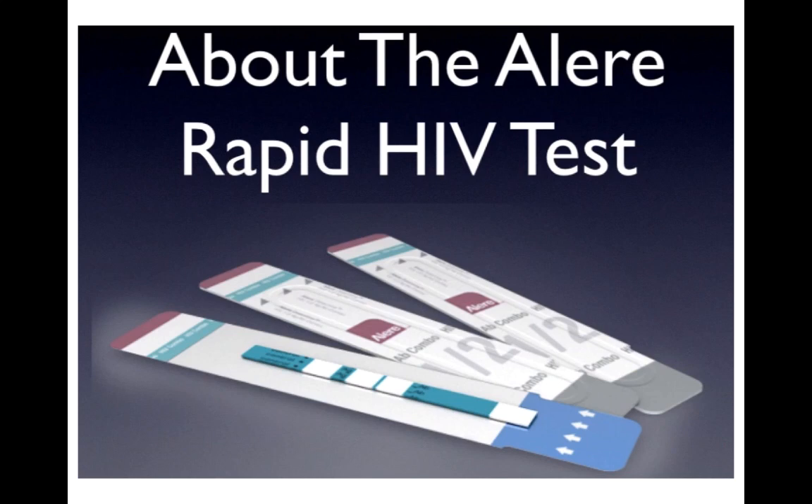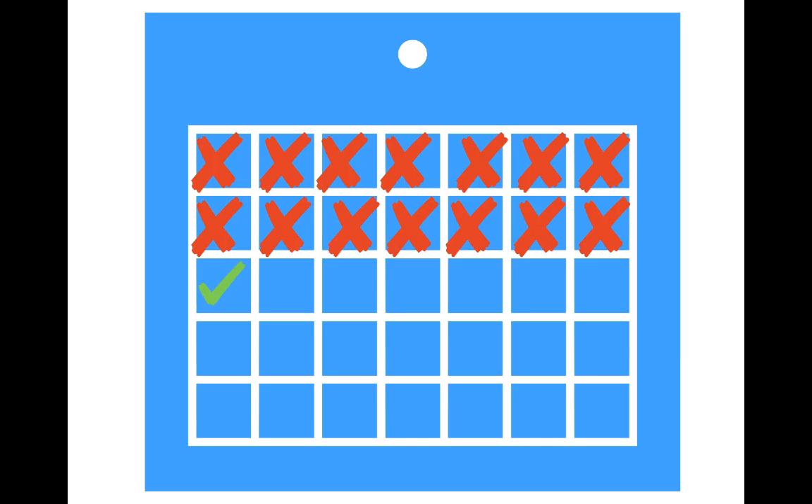In this video, I want to explain what to expect when you get a rapid HIV test. The rapid HIV test is able to detect HIV infection as early as 15 days after your potential exposure to HIV.